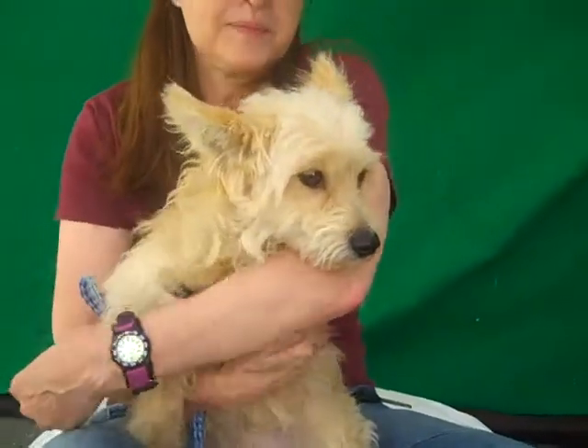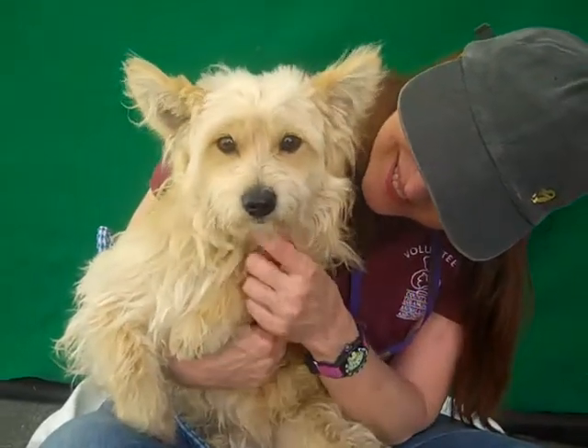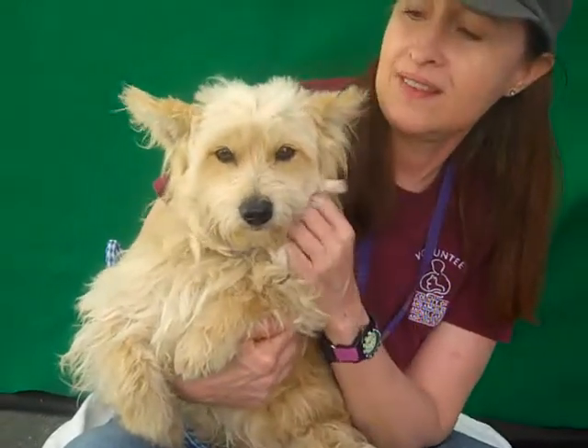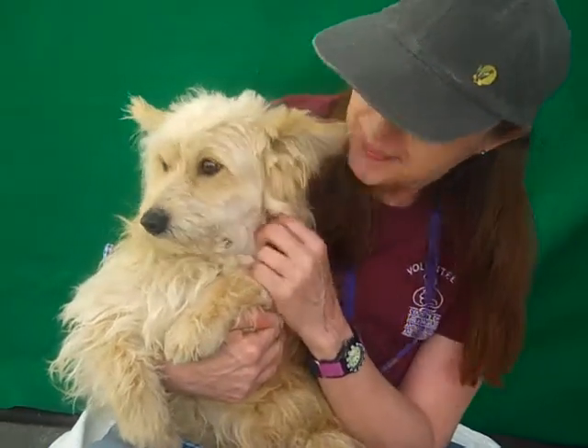He is about two years old, and he came in on March 21st from El Monte. He weighs about 12 and a half pounds, and he is a looker. He's super, super sweet, and as you can see, affectionate and attentive.